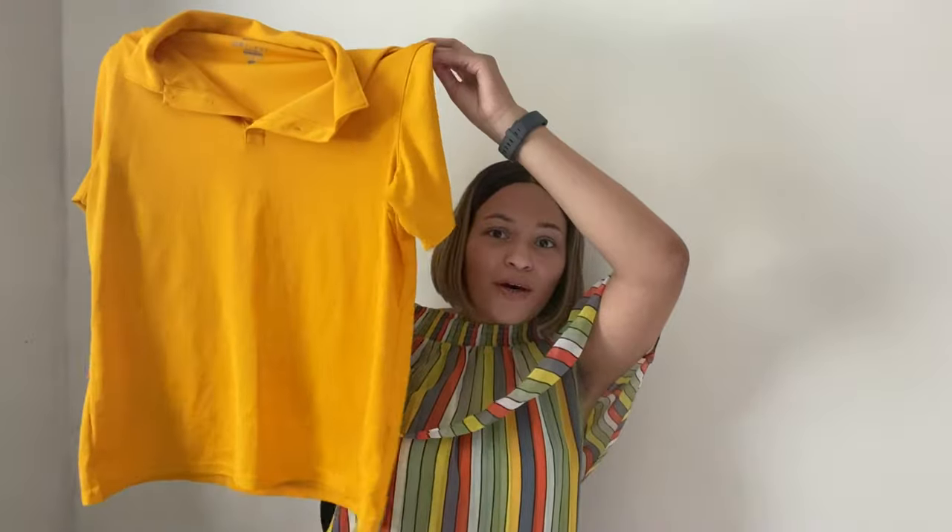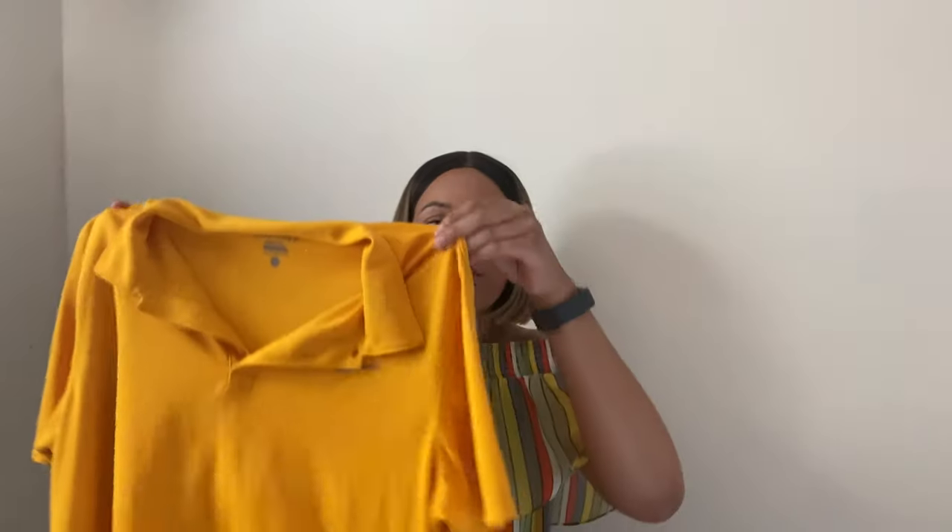Next is this gold polo men's top — it's a Nike Dri-FIT. I always pick up Nike Dri-FIT because it sells really well and pretty quickly. I only picked up two tops and this one happens to be a size large, so I expect it to sell quickly. I'm expecting around $15 to $20 for this top. I definitely would suggest picking up Nike Dri-FIT.